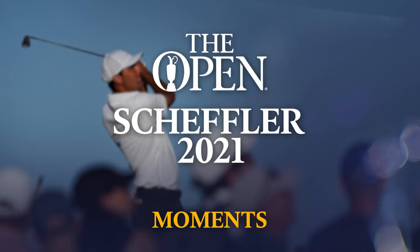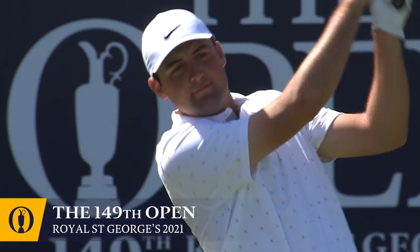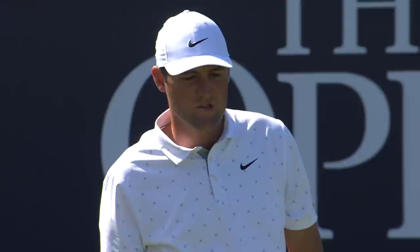On the tee from the USA, Scotty Scheffler. Scheffler on his Open debut — he has taken to it like a duck to water.